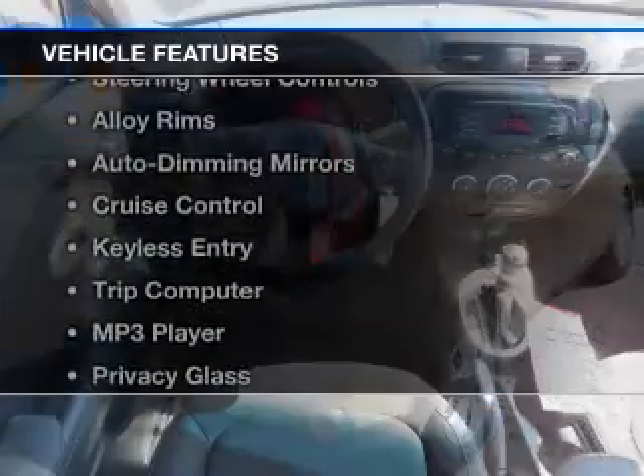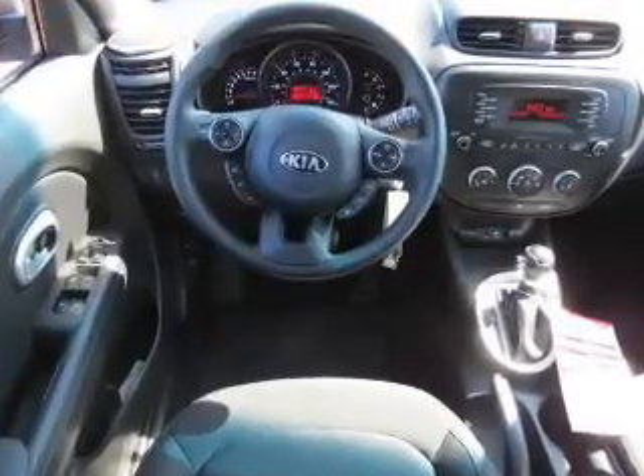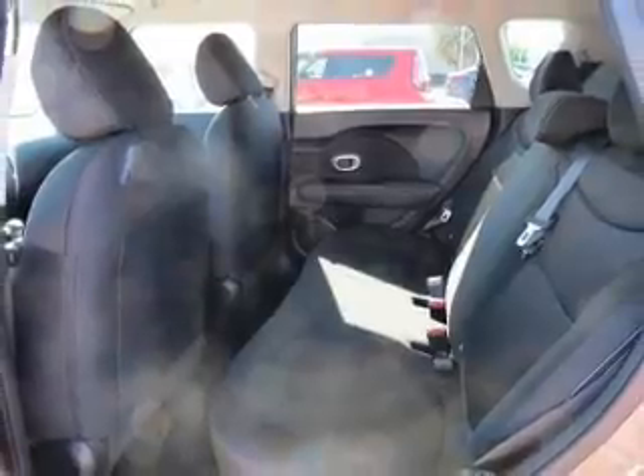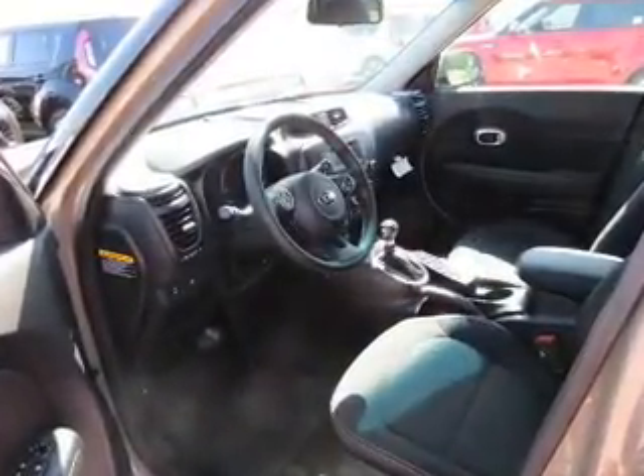The features include Bluetooth connectivity, a satellite radio, steering wheel controls, alloy rims, auto dimming mirrors, cruise control, keyless entry, a trip computer, an MP3 player, and privacy glass.